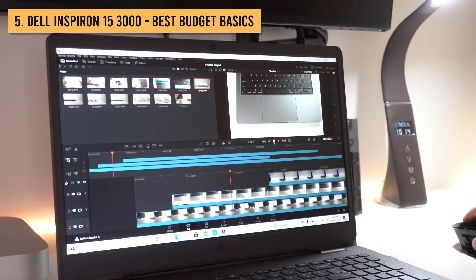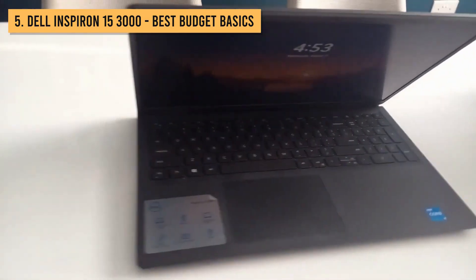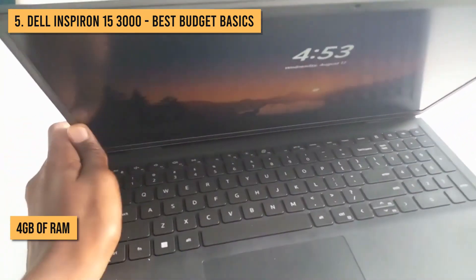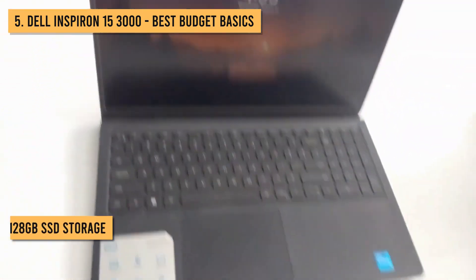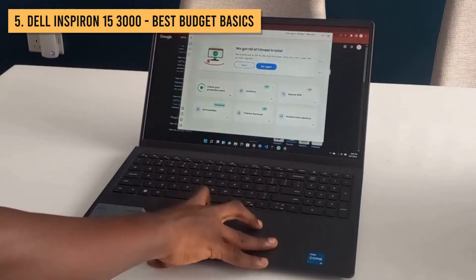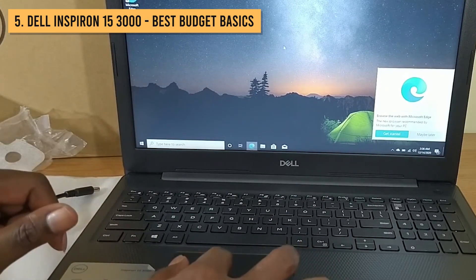Web browsing, document editing, video streaming, music listening, etc. Inside, you get an Intel Celeron processor, 4GB of RAM, and 128GB of speedy SSD storage. Is this going to break any benchmark speed records? Heck no. But it sure provides enough pep for essential daily tasks.